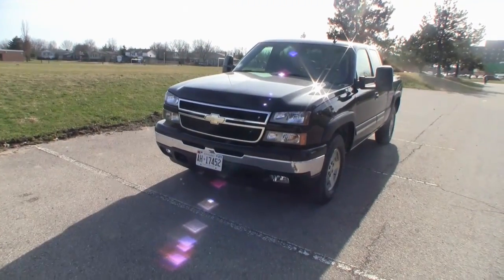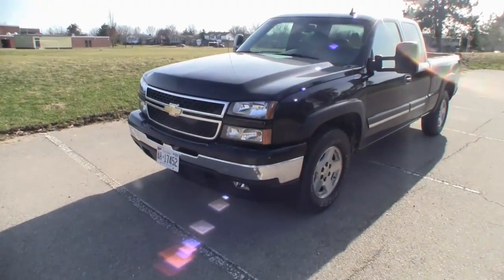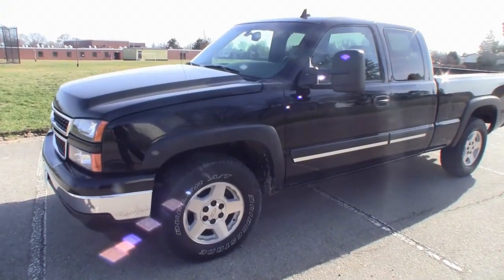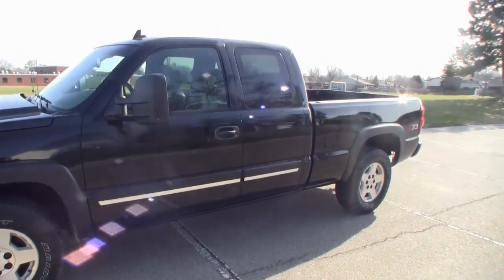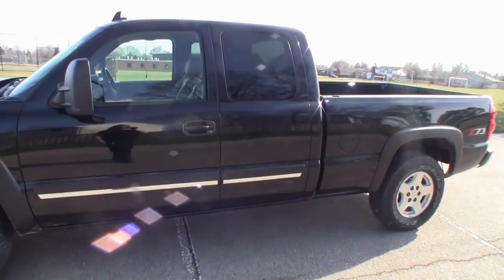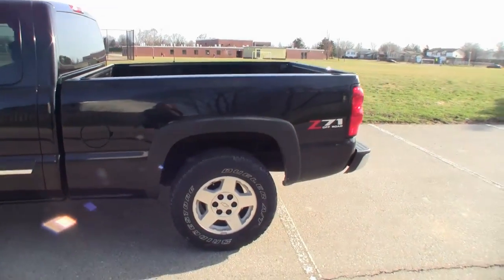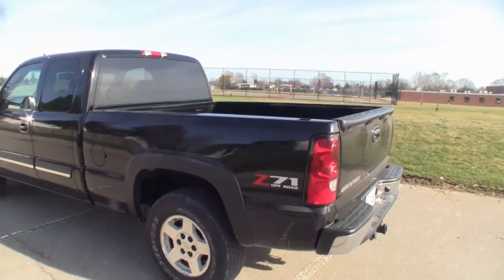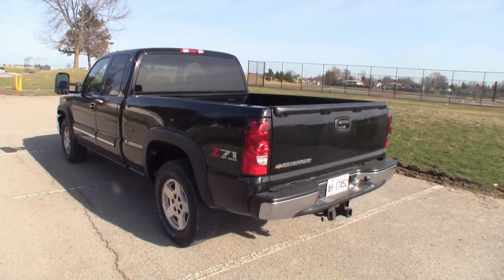Let me show you around it first. As you can see, it is pretty mint. Absolutely mint clean, it really is. It's got a bit of dirt up the wheel arches from where I've been driving it around, but this thing is cleaner than a lot of the trucks that were two year old that I went and looked at. This is a 2007 Silverado.